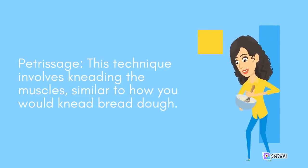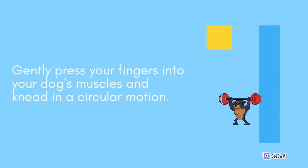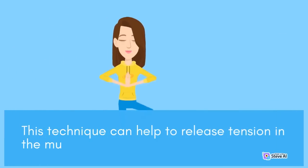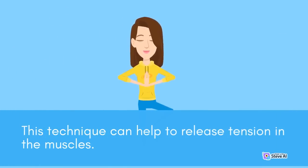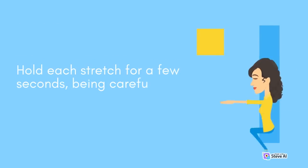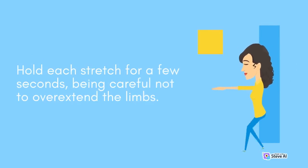Petrisage involves kneading the muscles, similar to how you would knead bread dough — gently press your fingers into your dog's muscles and knead in a circular motion. For friction, use your thumbs to apply pressure to the muscles on either side of your dog's spine in a circular motion, which can help to release tension in the muscles. For stretching, gently stretch your dog's limbs, starting with their front legs and working your way to their hind legs, holding each stretch for a few seconds and being careful not to overextend the limbs.